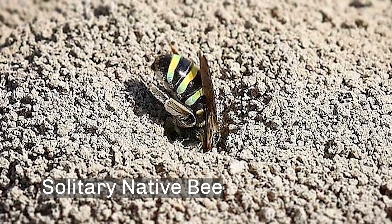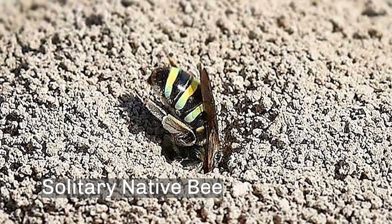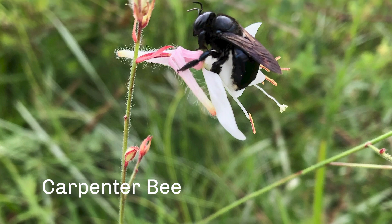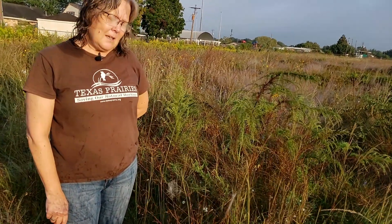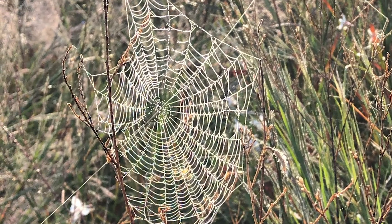Most of our native bees don't live in hives. They are often solitary, and they live in the ground or in old wood. Most don't sting while they are foraging for nectar and pollen, such as this carpenter bee on an agara flower. Honey bees, which are from Europe, often sting to protect their young in the hive, so don't disturb them. If you're out on the prairie on a dewy morning, like Deer Park Prairie is very dewy sometimes, you'll be able to see how many spiders live on the prairie because you can see their webs when they're covered in dew.